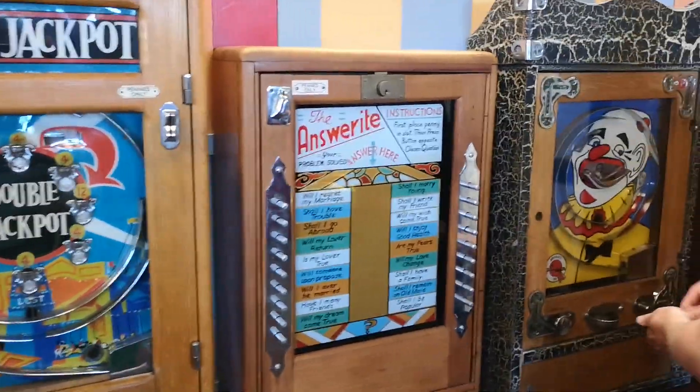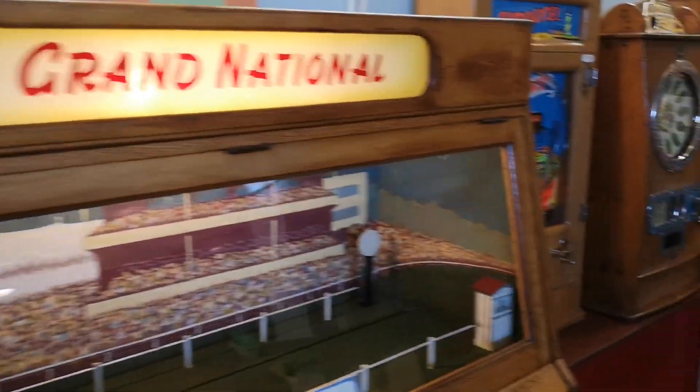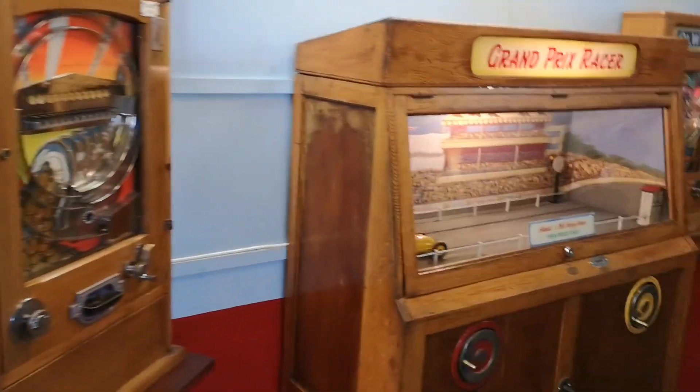Well, there we go — only the 1886 worth keeping. Nice little arcade this, definitely worth a visit if you're in the area. Okay, thanks for watching everyone and I'll see you in the next video.